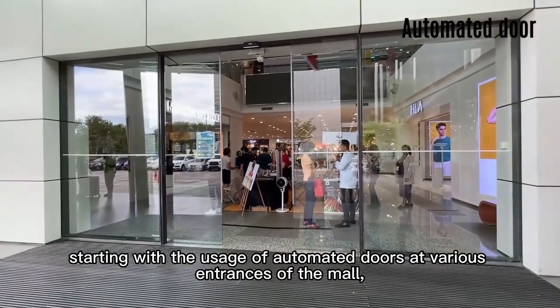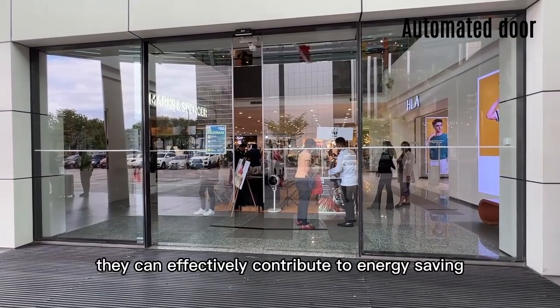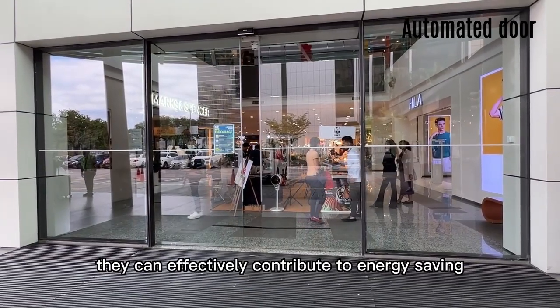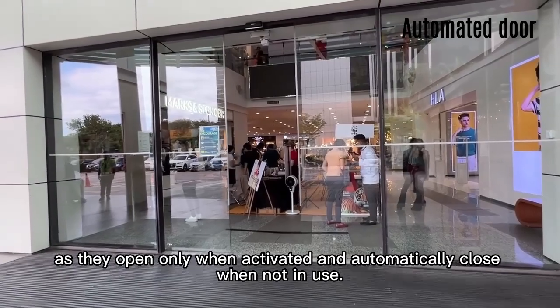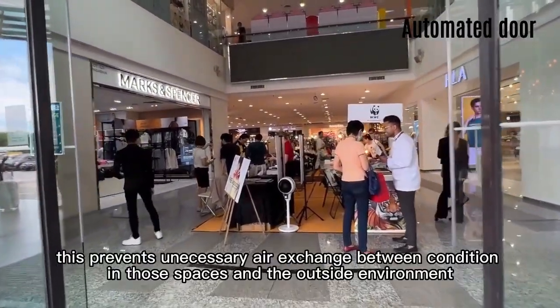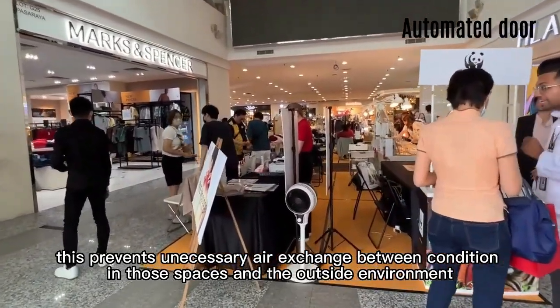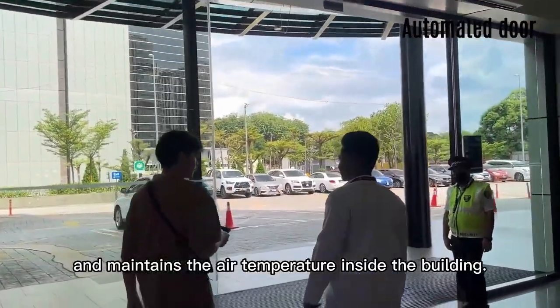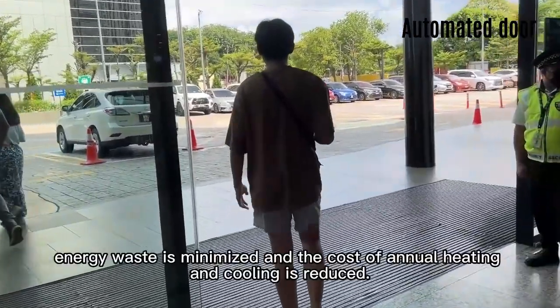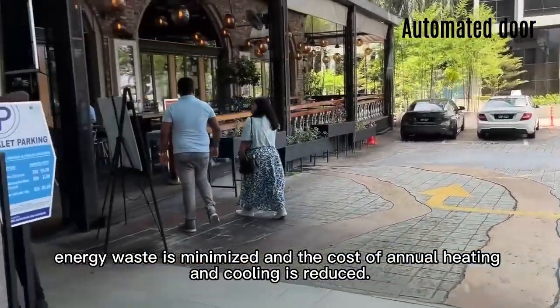Starting with the usage of automated doors at various entrances of the mall, they can effectively contribute to energy saving as they open only when activated and automatically close when not in use. This prevents unnecessary air exchange between conditioned indoor spaces and the outside environment and maintains the air temperature inside the building. Energy waste is minimized and the cost of annual heating and cooling is reduced.